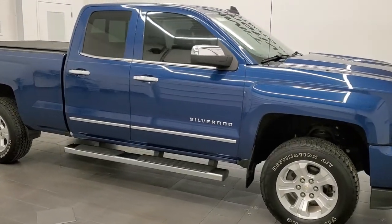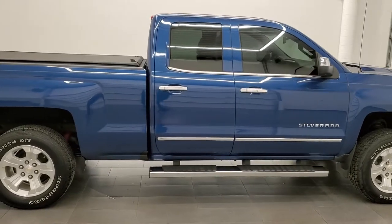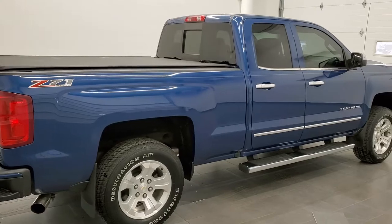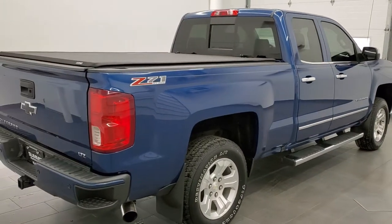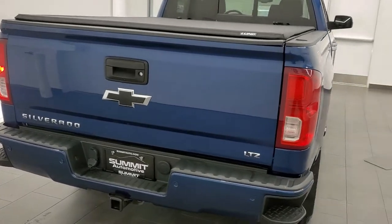This 2016 Chevy Silverado double cab short box is stock number 20J183B. We are here at Summit Automotive in Fond du Lac, Wisconsin, your new and used light duty truck headquarters.